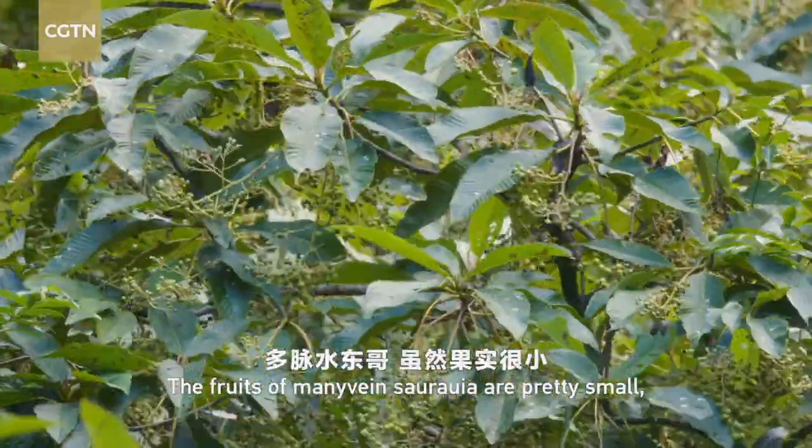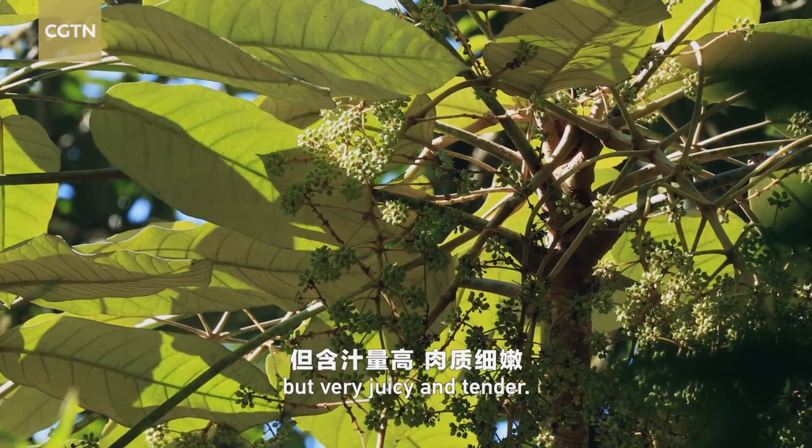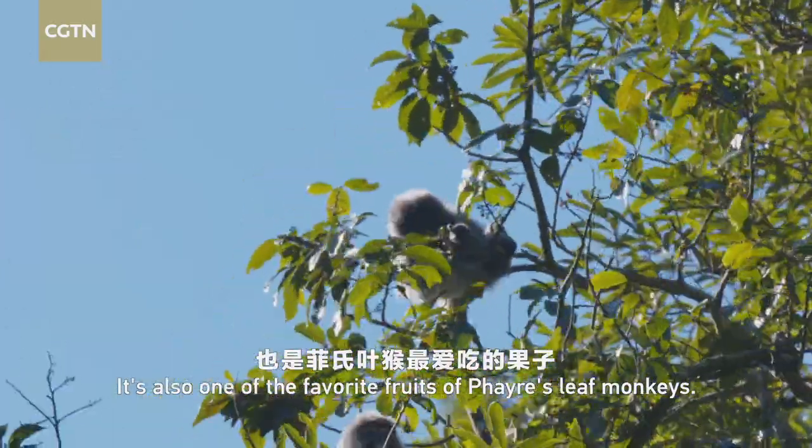The fruits of the many-veined Saurauia are pretty small, but very juicy and tender. It is also one of the favorite fruits of Phayre's leaf monkeys.